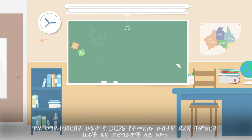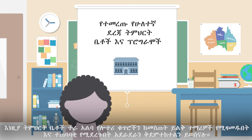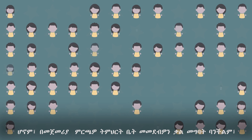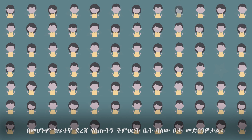The exception is DCPS Selective High Schools and Programs — those schools determine the order that students are matched and waitlisted instead of assigning a random lottery number. While we cannot promise that you will receive a match at your number one choice, we can promise that you were considered fairly and assigned to your highest-ranked school with a seat available.